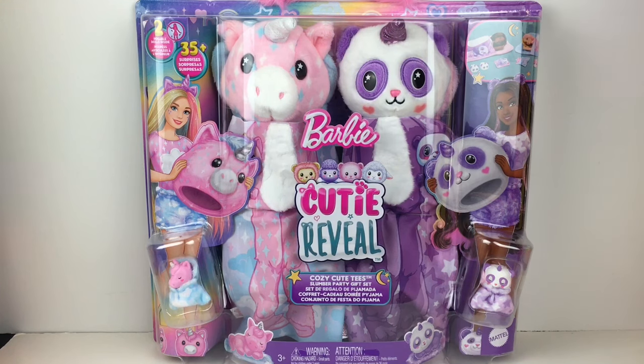Hi everyone, and welcome back to my channel. Today, I'm excited to be unboxing the new Barbie Cozy Cuties Slumber Party gift set.